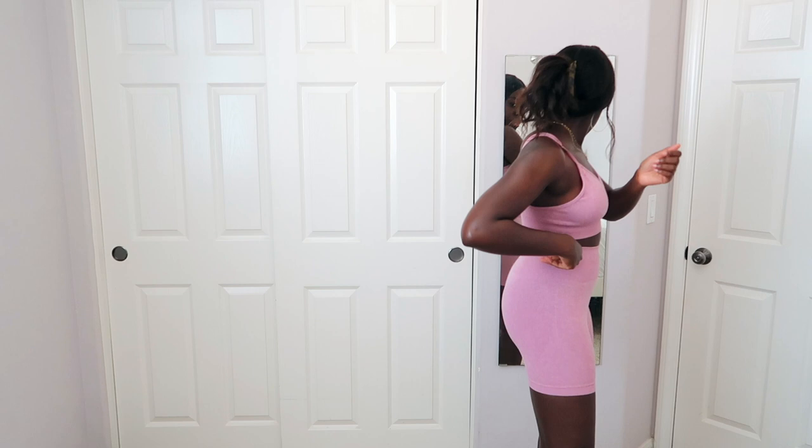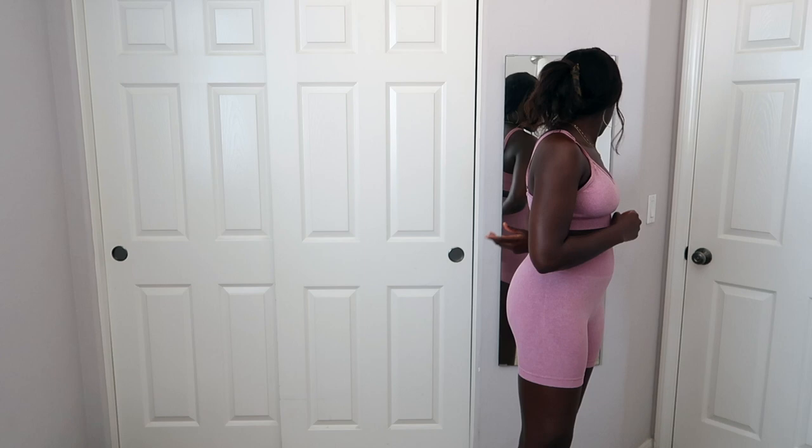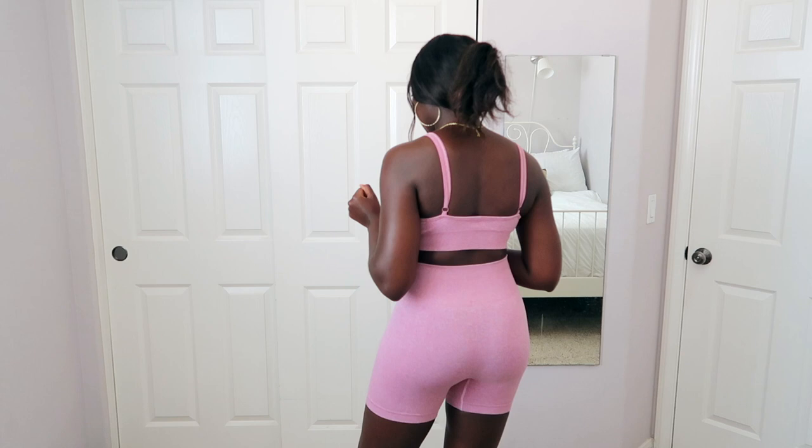I'm confused about the sizing — turns out the shorts are a small and the top is a medium. That actually makes a lot more sense because the top is just roaming around free while the shorts are hugging my thighs. If I were to order this again I would get the small in the top. I do really like the shorts — I love the thick waistband and they look really flattering. Walking around in them, I've noticed they actually stay up and I'm not tugging at the waist all the time. I feel like this would actually work well for working out.